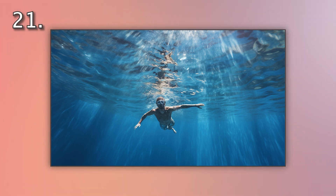Number 21. Look at the picture marked number 21 on the screen. A. A man is snorkeling in clear blue water. B. A man is diving into clear blue water. C. A man is sailing on clear blue water. D. A man is floating in clear blue water.